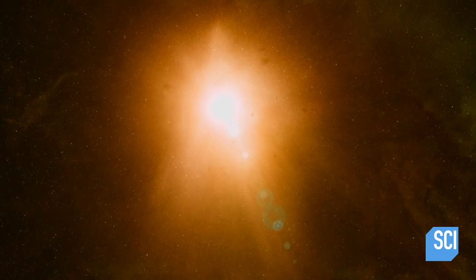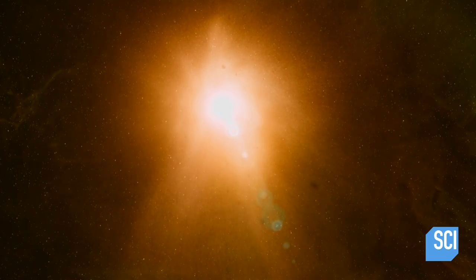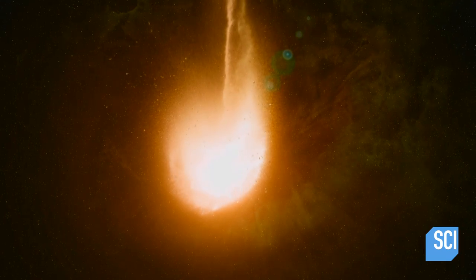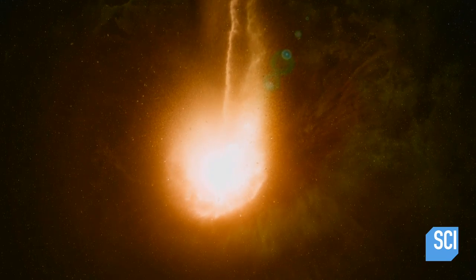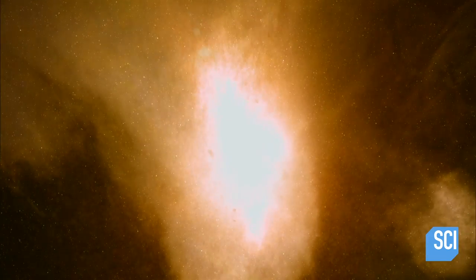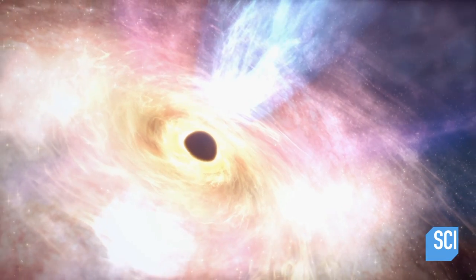The fountains of gas extend 500 light years above and below the supermassive black hole — that's over a million times the distance from the Sun to Neptune. It looks like this material is actually leaving the vicinity of the black hole, like it's burping out these giant hot X-ray chimneys.